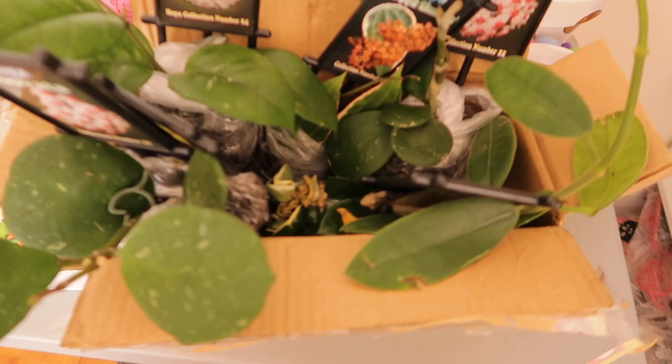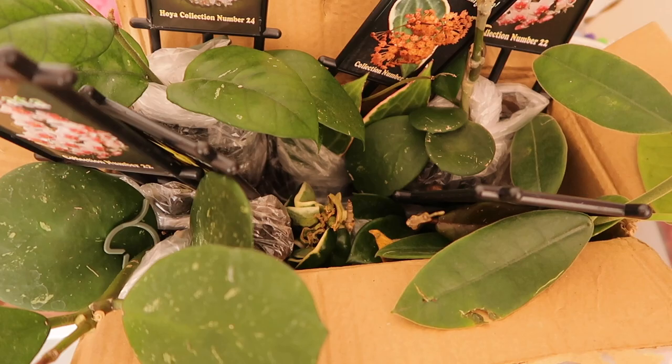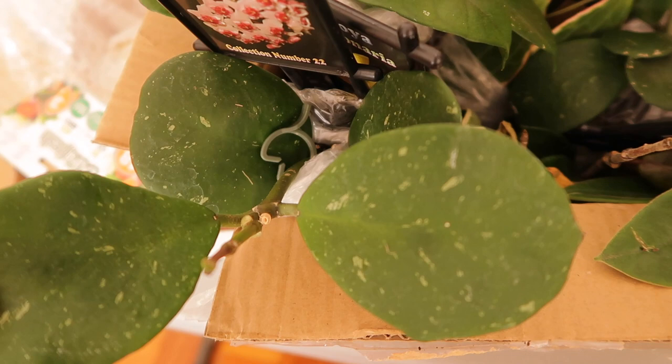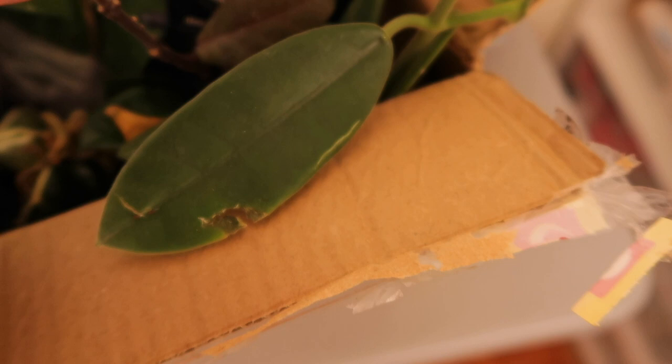I picked up around 10 Hoyas. I've unboxed them but haven't had time to pot them up, so what I'm hoping to do today is go to Bunnings and pick up some pots for a big potting session. I'm really excited — I've got my Obavata Splash, my Fungi Eye, a normal Obavata somewhere, and this is the Korinara. He's super furry.